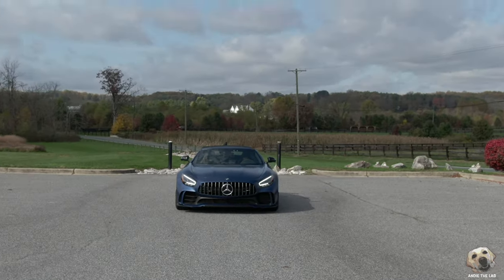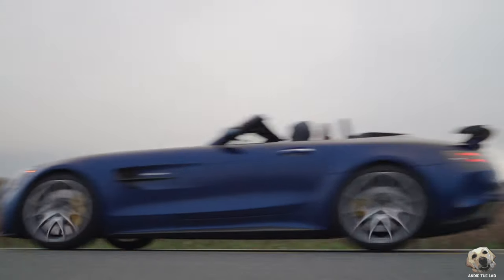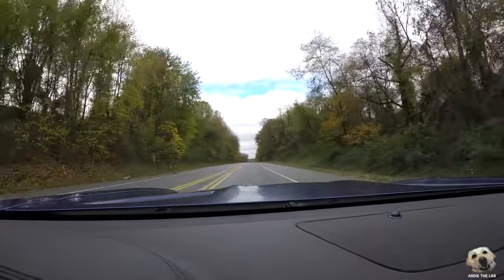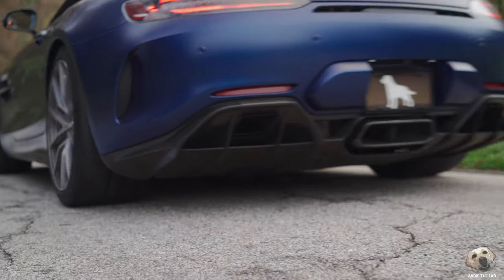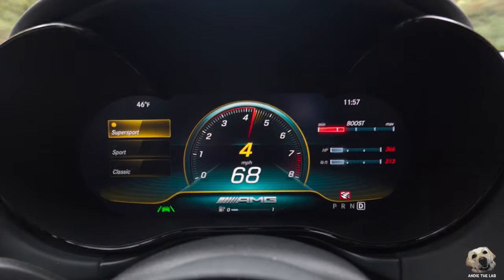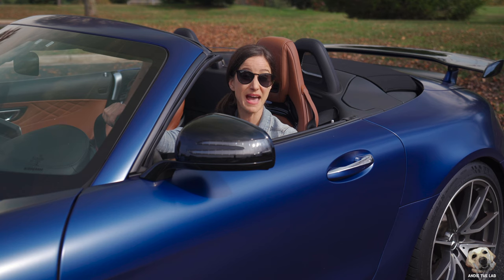Amazingly, even though the convertible mechanism adds weight to the vehicle, the reinforcement they did to the car still allows it to hit near-identical 0 to 60 times as the coupe version at 3.5 seconds. The final top speed is just 1 mile per hour slower at 196 instead of 197.